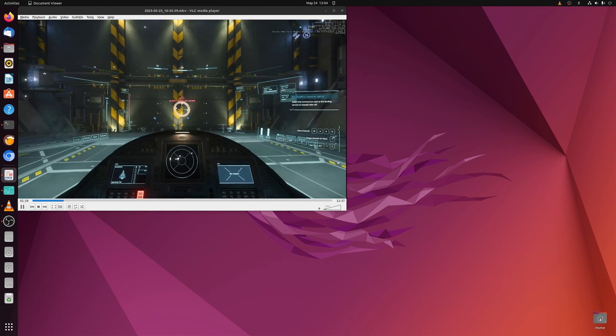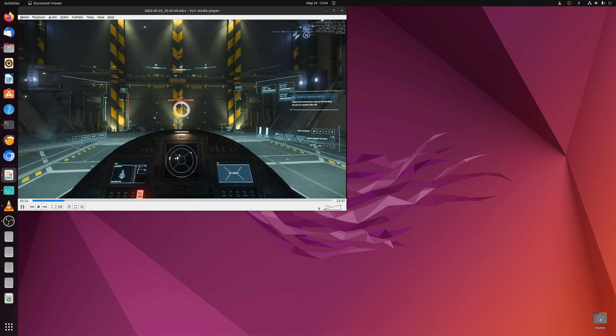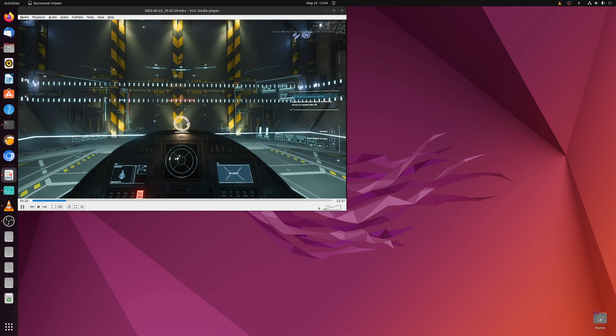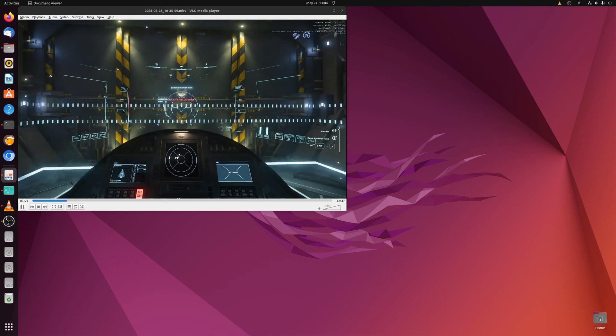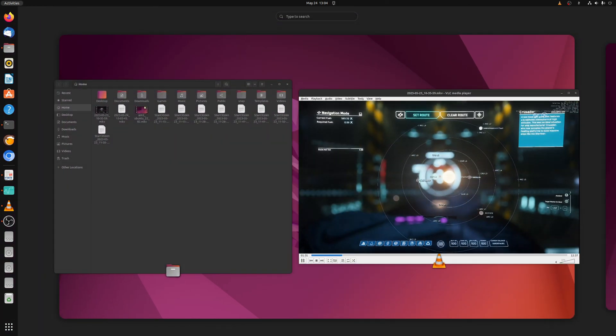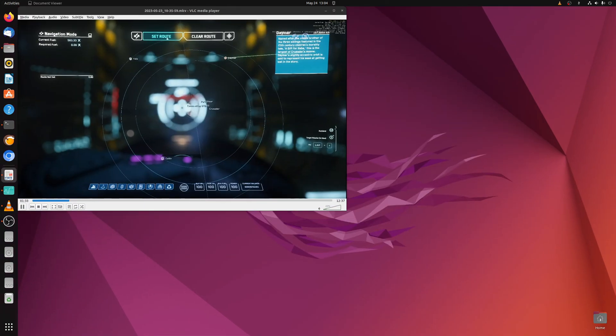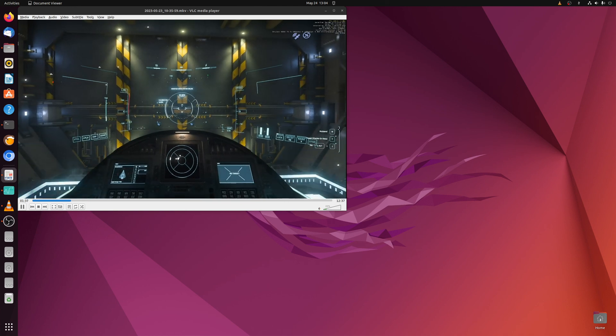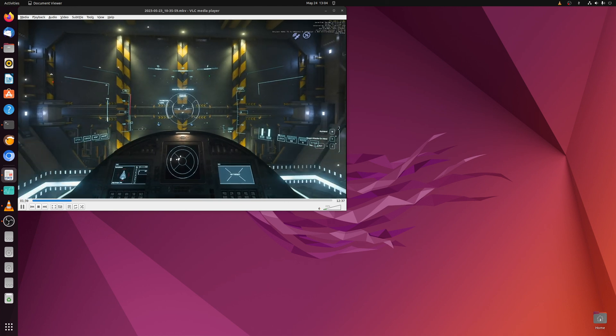So for this benchmarking objective measurement of frames per second, I went ahead and used the 6900XT in both systems to even it out and make sure it was as apples-to-apples as possible.